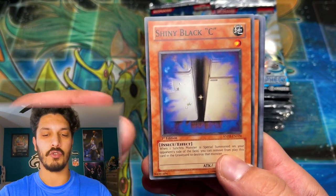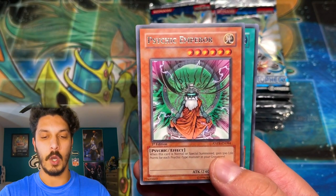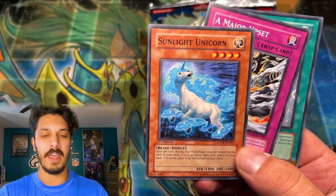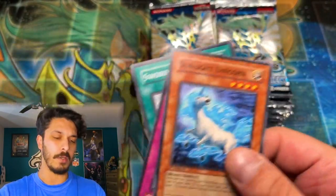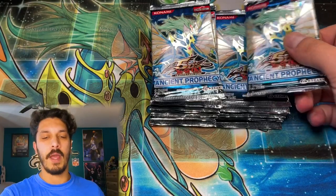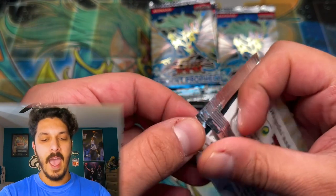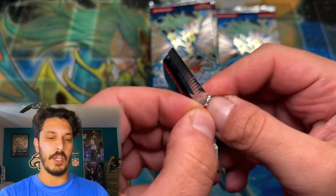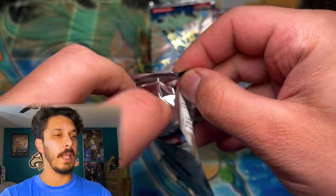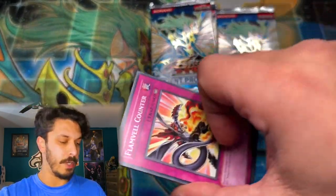Huge shout out to Strictly Sealed for providing these packs, and to Yu-Gi-Oh Cash Out for sharing them and letting us open these epic packs on the channel. No holo in that one, but we do have a shiny — what's it called? Like a shiny Rapidash from Pokémon. Now we are getting into pack number three. Look at that amazing epic artwork — another European print pack. I'm literally shaking here.